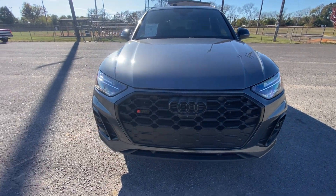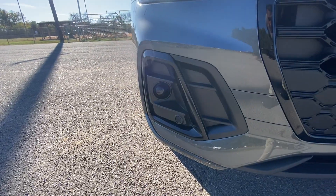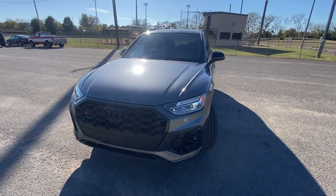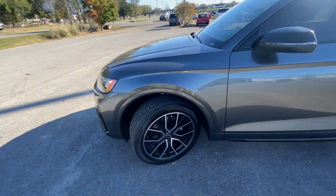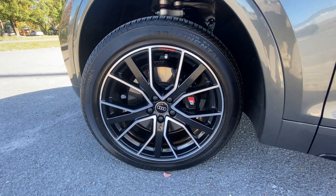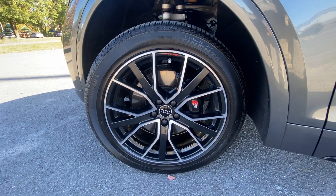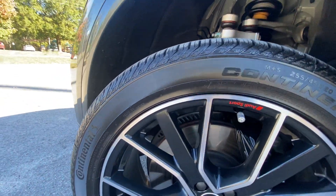Up front, I love how they blacked out the grille. We have LED headlamps and all-weather lights down there as well. It's just a nice aggressive stance while still looking elegant — typical of Audi. We have these 20-inch alloy Audi Sport wheels, and they look really good.